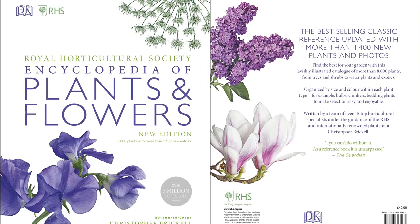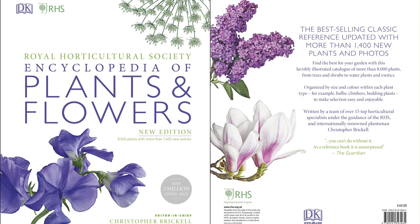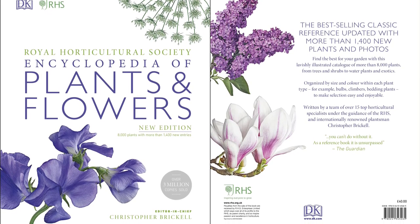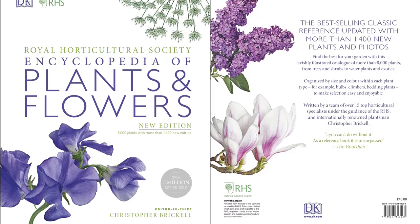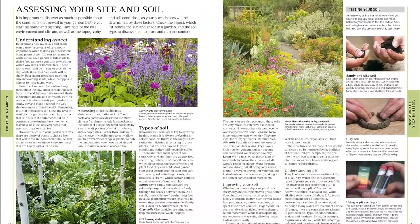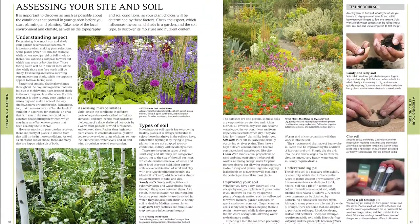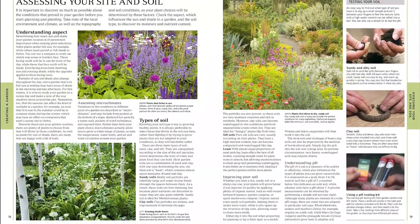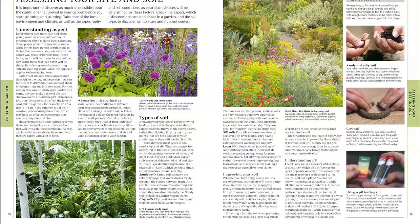Find the perfect plants for your garden with this inspiring encyclopedia for all gardening enthusiasts. Achieve that beautiful garden oasis you've always dreamt of, and find endless inspiration and guidance for your garden to thrive with this gardening guide. This fully comprehensive yet easy-to-use informative planting guide is what every gardener needs on their bookshelf.